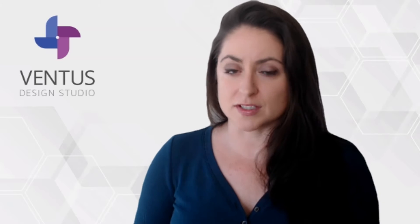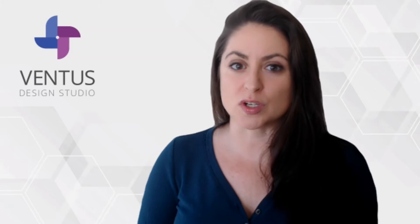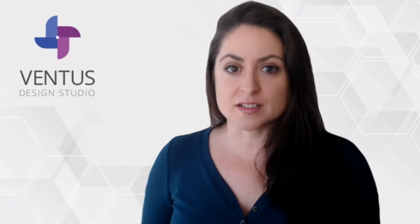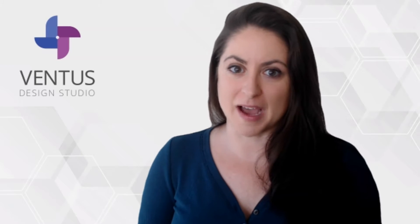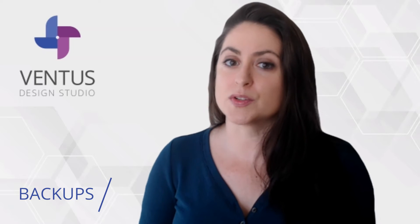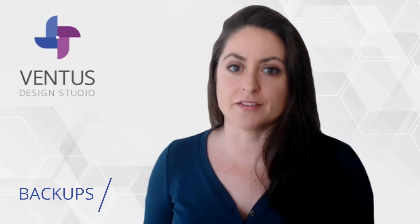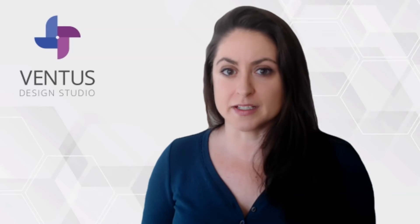In this video, I'm going to be going over six tasks that you should be doing at least monthly to keep your WordPress website running smoothly and securely for as long as possible. First, let's talk about backing up your website. Most hosts include backups in their hosting plans, including the two hosts that I recommend the most often, Flywheel and SiteGround.